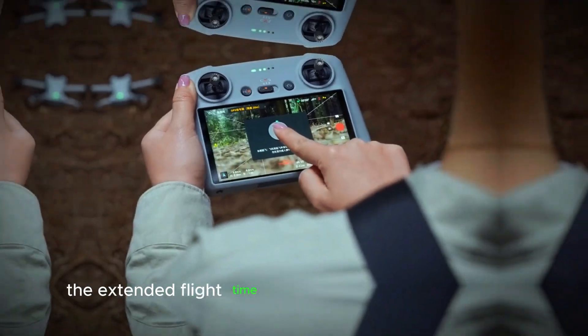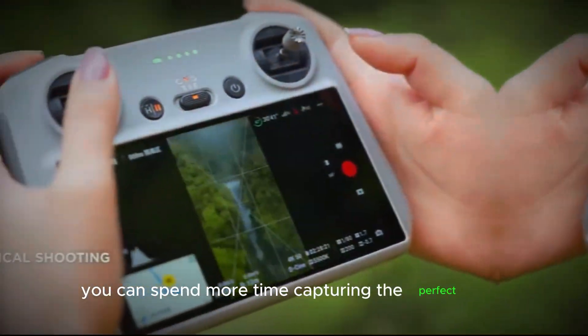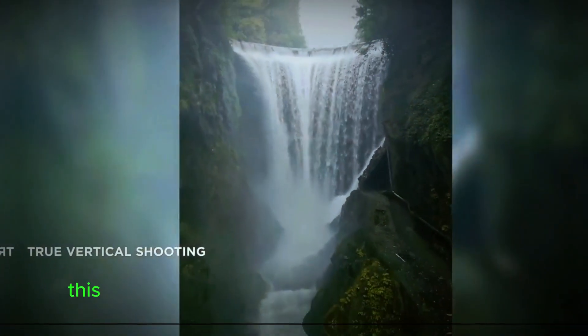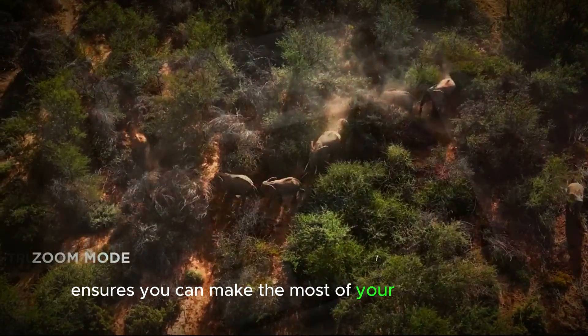Additionally, the extended flight time of up to 40 minutes per charge means you can spend more time capturing the perfect shot without worrying about running out of battery. This combination of ample storage and long battery life ensures you can make the most of your flying sessions.